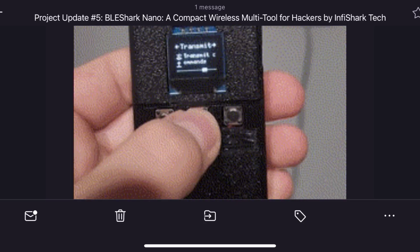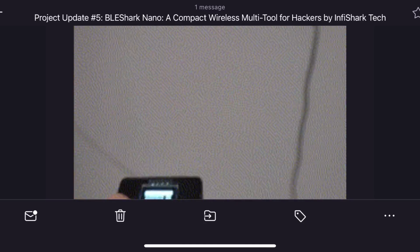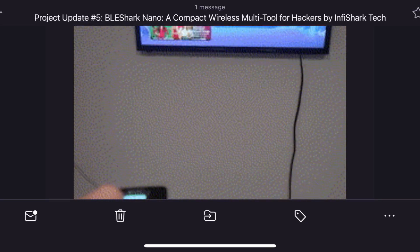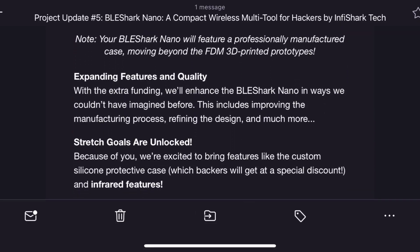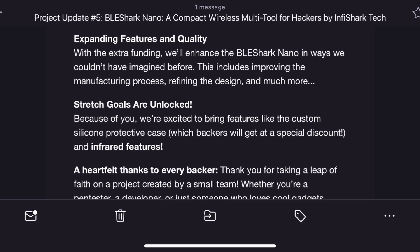They wrapped up the email with a heartfelt thank you to all the backers. Whether you're a pen tester, a developer, or someone who loves gadgets, this project couldn't have been possible without your support. The team said they'll keep us up to date with product details and sneak peeks as they move forward. If you want to follow along, check out their TikTok, Instagram, and Discord, or just visit their website at infisharktech.com.